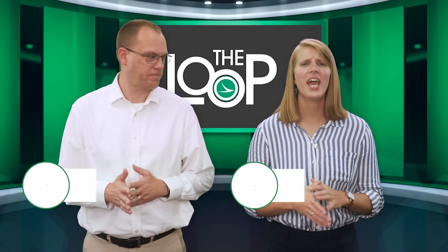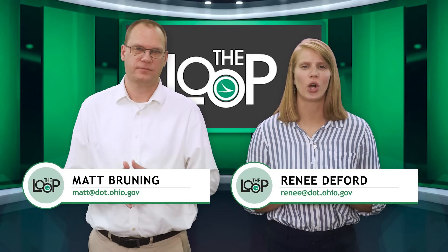Hello and welcome to The Loop. I'm Matt Bruning. And I'm Renee DeFord. Ohio is the heart of it all, officially.